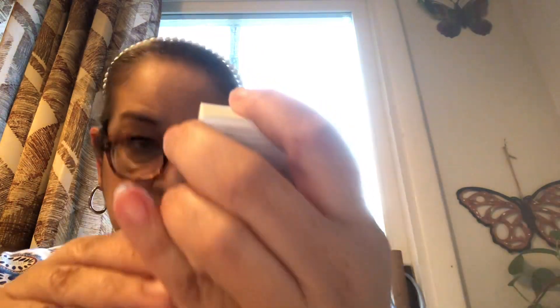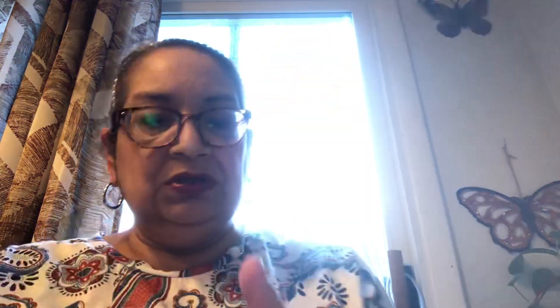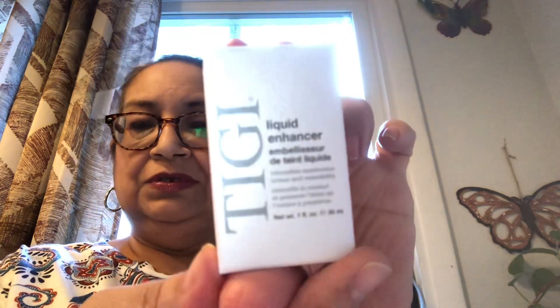They also had this — it's called a liquid enhancer. It is to intensify eyeshadow and color wearability. It comes in this little package here. It's like a mixing medium — you can intensify the pigments in your eyeshadows. I thought that was awesome. And this is one ounce.